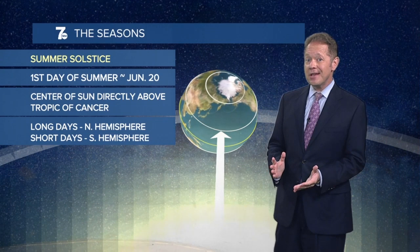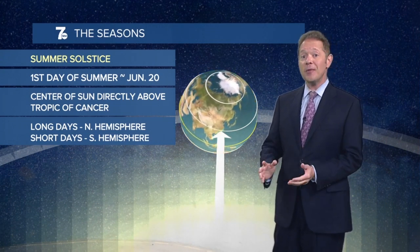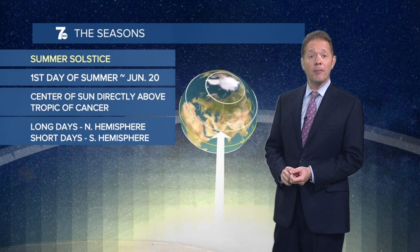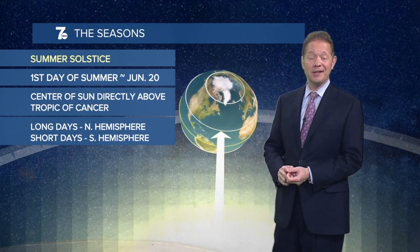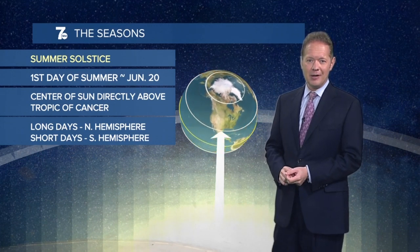So as you can see, our summer warmth has nothing to do with our distance from the Earth to the sun, as we're actually further away from the sun in summer than we are in winter.